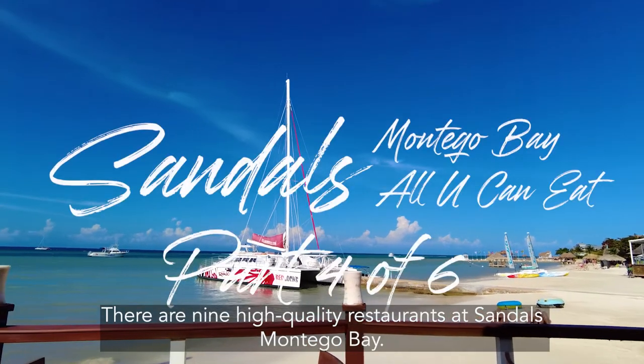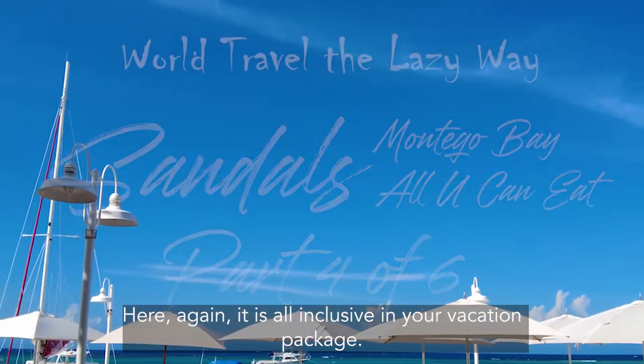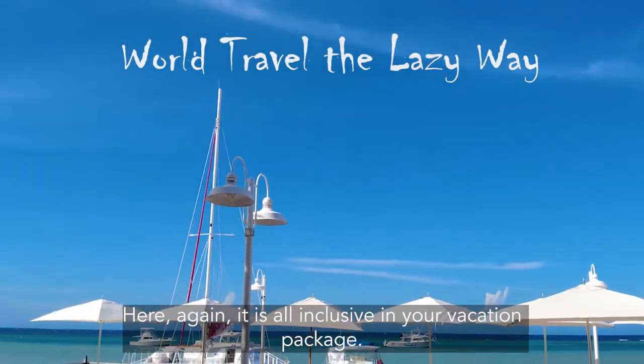There are nine high-quality restaurants at Sandals Montego Bay. Here again, it is all-inclusive in your vacation package.